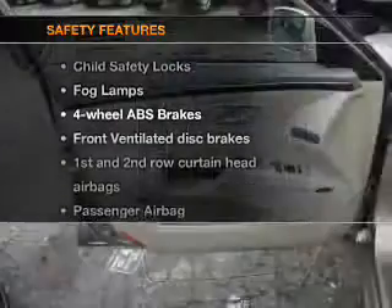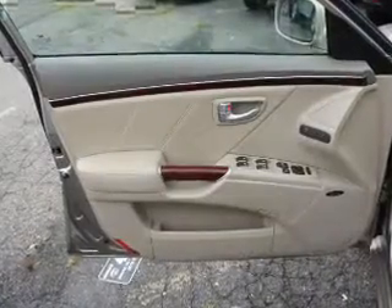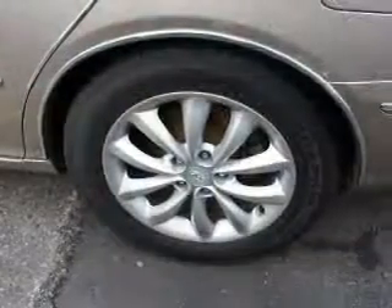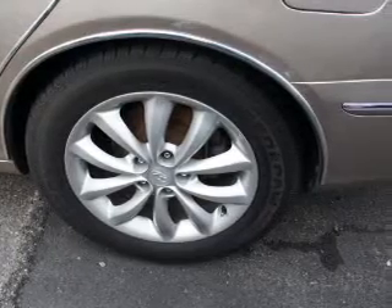If safety is a high priority, rest assured knowing these top safety components are included: front ventilated disc brakes, curtain head airbags, passenger airbag, side airbag, traction control, stability control, and dependent suspension.